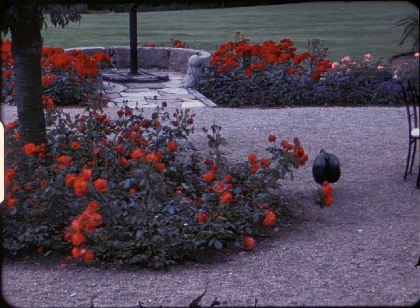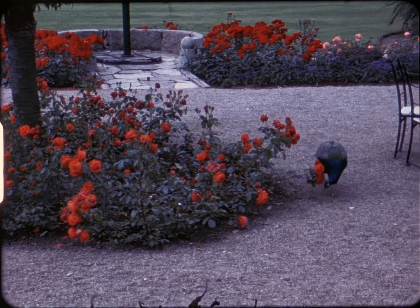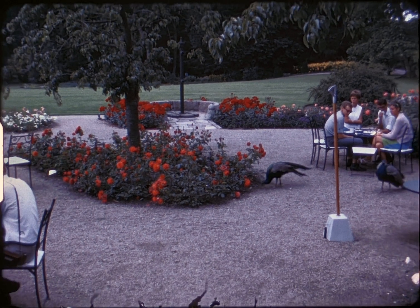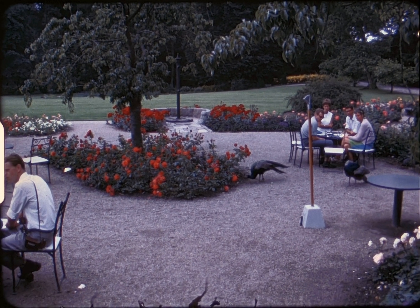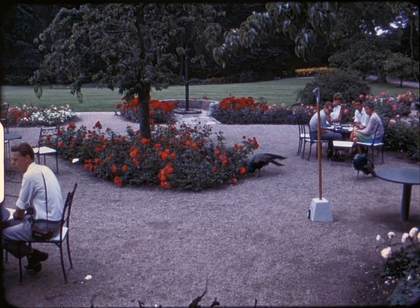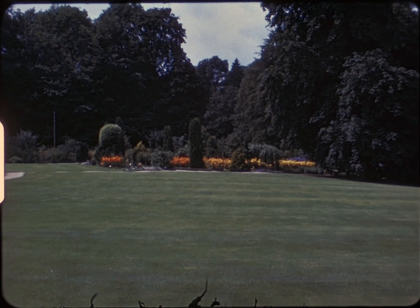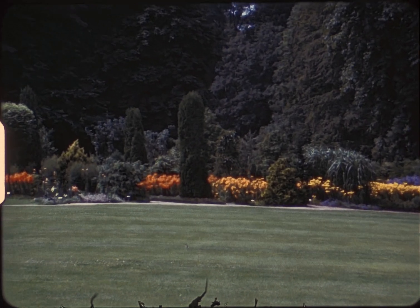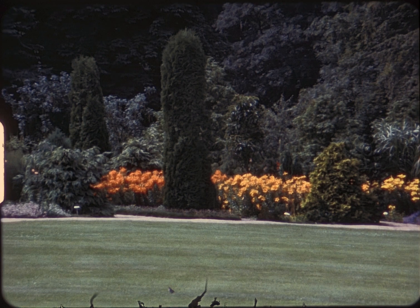The count did not invite us to lunch, so we had to eat in the stables with the rest of the commoners and peacocks. After lunch, we wandered through the informal Baroque Gardens.